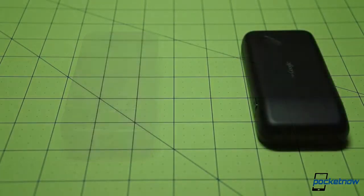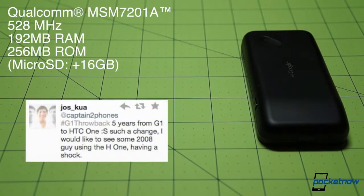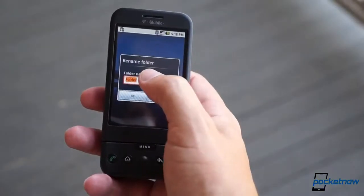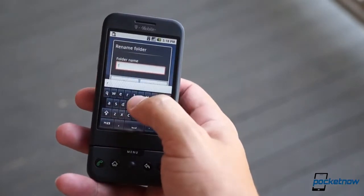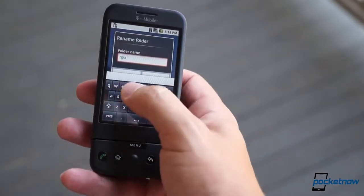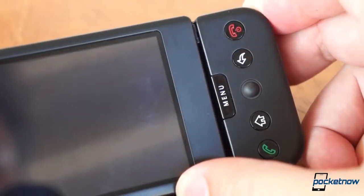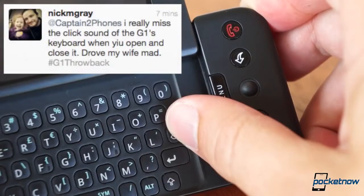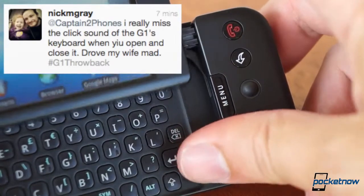The processor was a Qualcomm, running at 528 megahertz and backed up by 192 megs of RAM. Internal storage topped out at 256 megs, though additional expansion was available up to 16 gigs using a microSD card slot. While the version we're running on our G1 — Android 1.6 Donut — offers a virtual keyboard like more modern versions of the OS, the initial Android release did not, so the G1 offered a physical keyboard hidden beneath the display, which folded out via a special arc-shaped hinge and thunked into place.